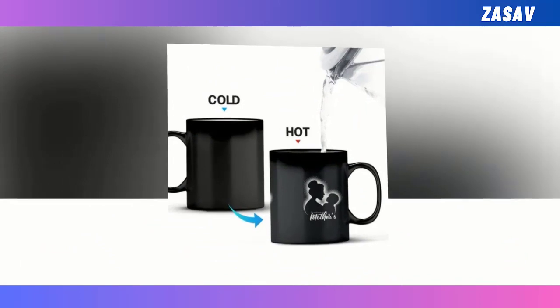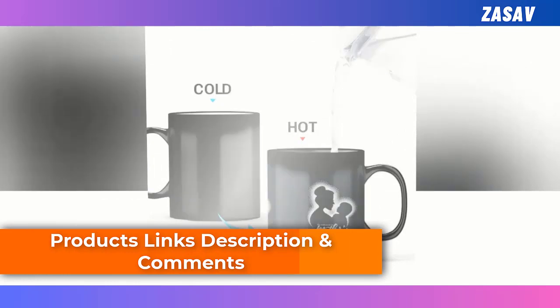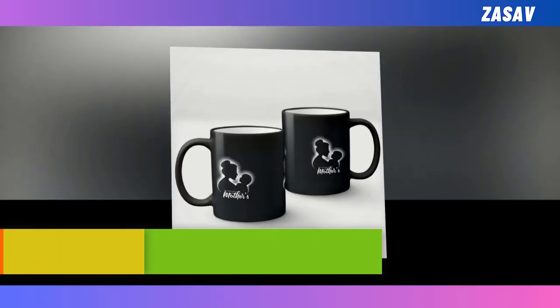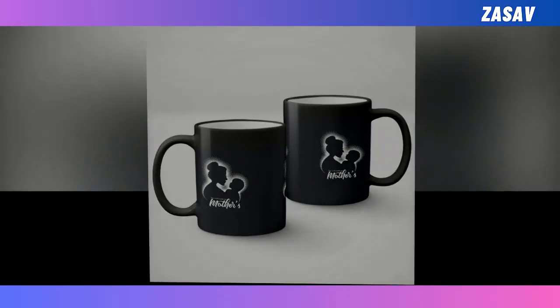Whether it's morning coffee or evening tea, watching the colours change is sure to bring a smile to your mum's face every time. Give the gift of joy and wonder this Mother's Day with our colour-changing mug — it's the perfect blend of practicality and enchantment.